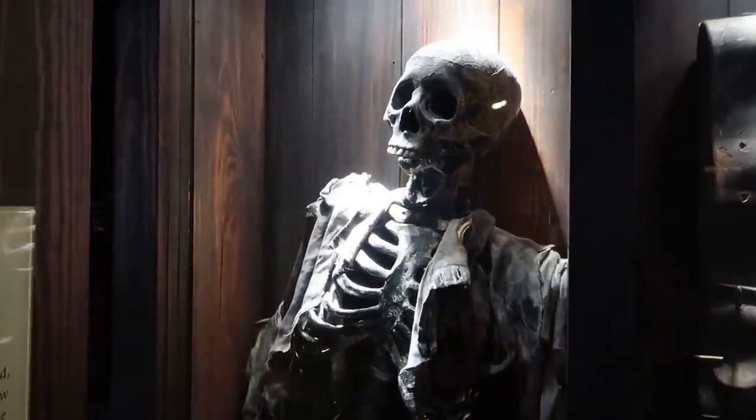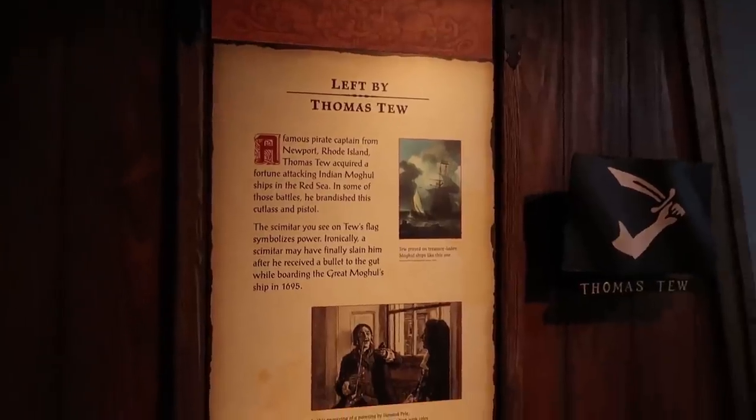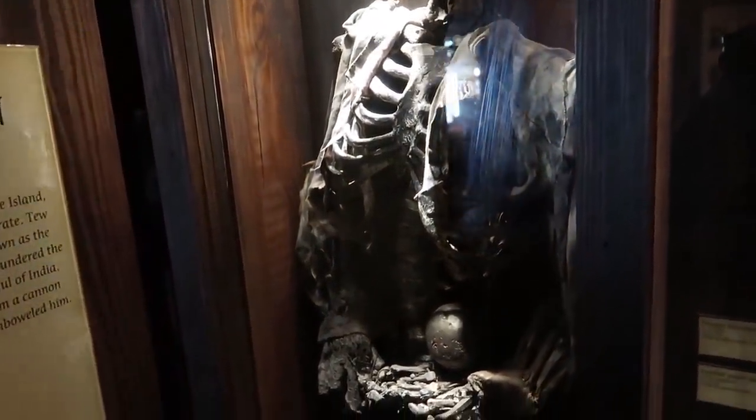There's a skeleton in here, and he was shot in the gut — there's a cannonball right in his belly. A famous pirate captain from Newport, Rhode Island was Thomas Tew. Here's a flintlock pistol and cutlass he may have used. The skeleton display shows how Thomas Tew met his demise: he was shot right in the gut with a cannon.